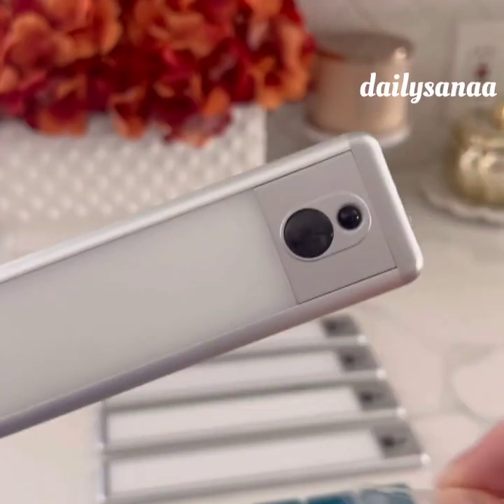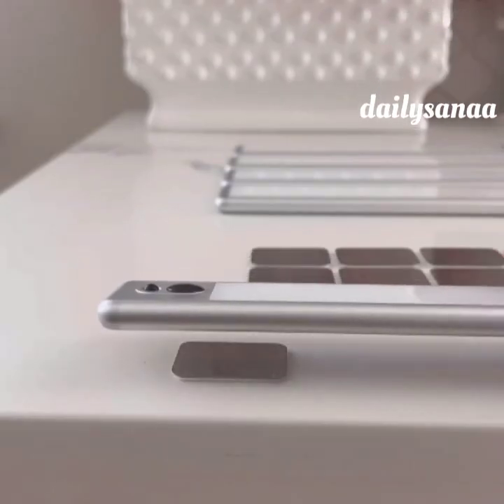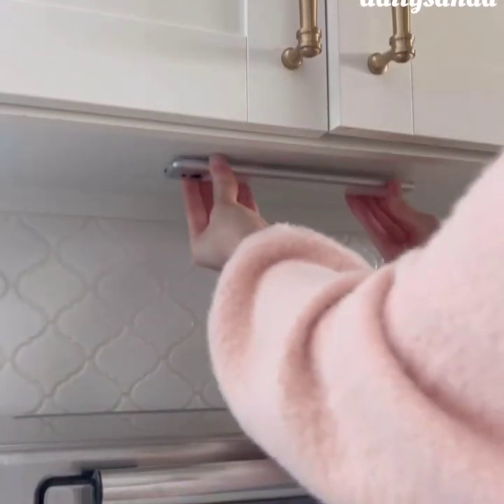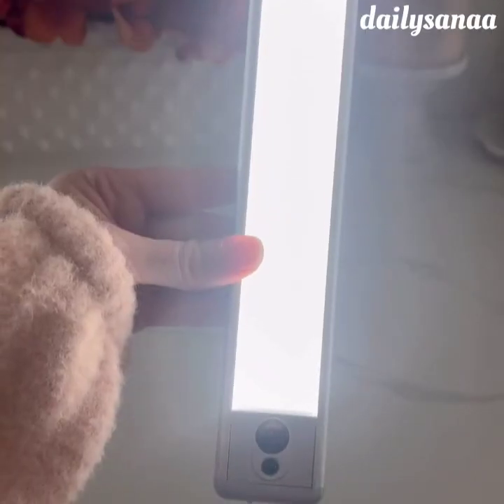This under cabinet lighting is wireless, rechargeable, and motion activated. It comes with a set of 5 light bars plus 10 magnetized stickers so the lighting can easily attach to cabinets with minimal installation. The magnets allow the lighting to be removed when it's time to recharge, which only needs to be done every 2-4 months.